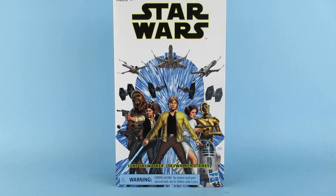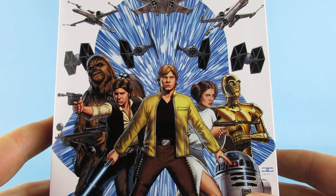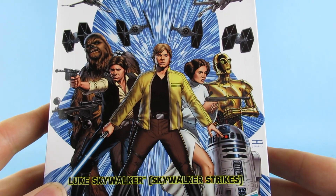This is a Star Wars Luke Skywalker — 'Skywalker Strikes.' I do love this artwork on the front, that is some pretty cool artwork.